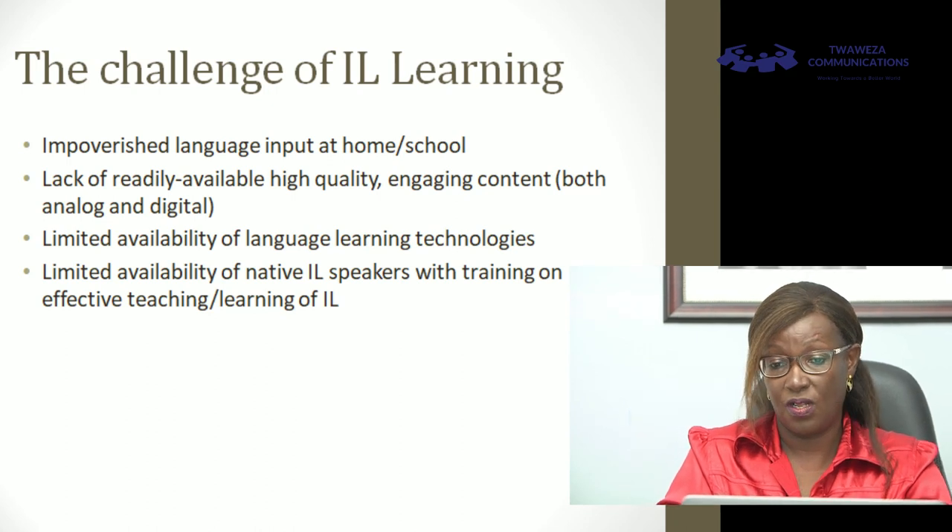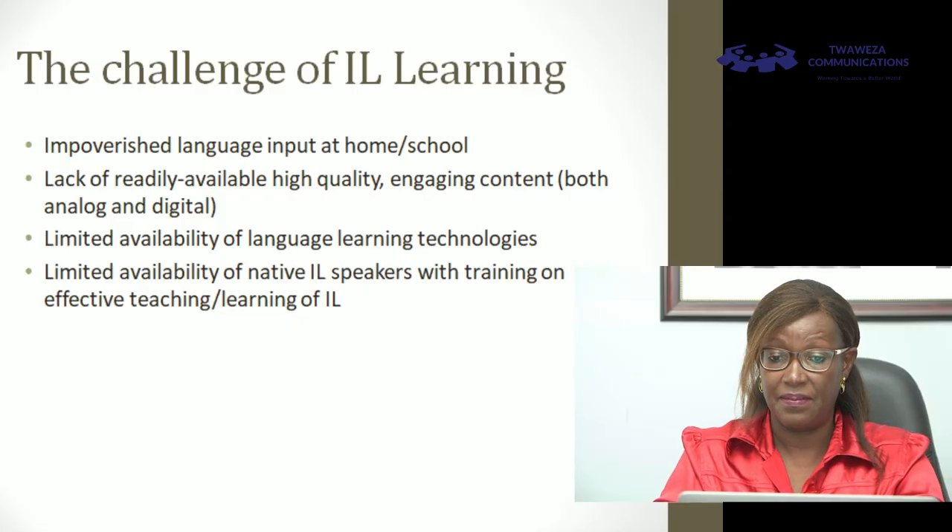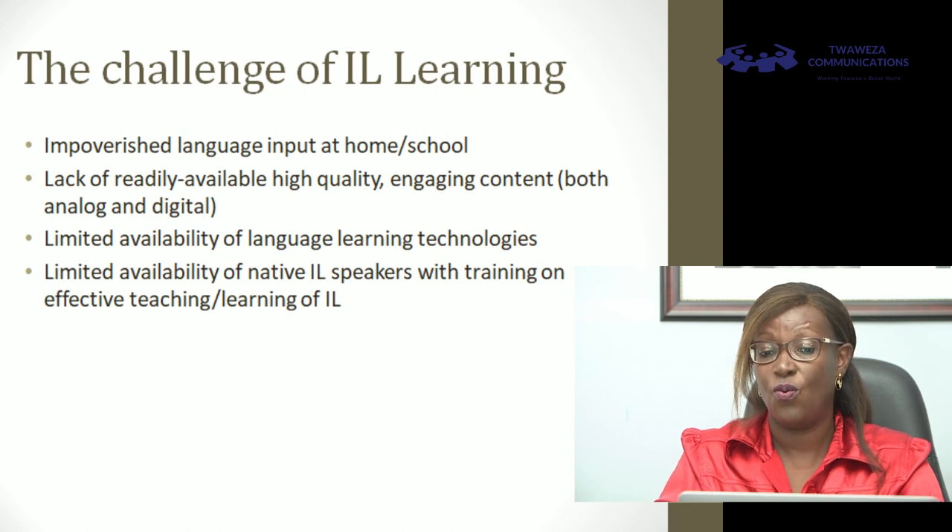There is limited availability of language technologies. When we talk about leveraging technology, we start to ask what technologies we need — and I'll explain what these limited technologies are and why we must put emphasis on creating them for indigenous language learning. Another aspect is the limited availability of native indigenous language speakers who have knowledge of modern methodologies for teaching language. It is one thing to have your mother or grandfather available to talk, but if it's really going to scale and have impact — such as in the classroom, where indigenous language teaching is now part of the curriculum — teachers need the requisite skills to teach indigenous languages over and above just being a native speaker.